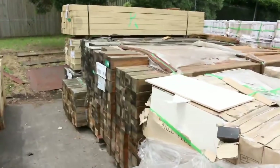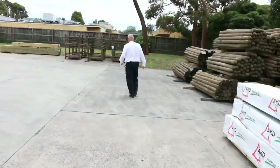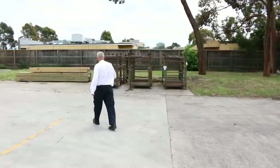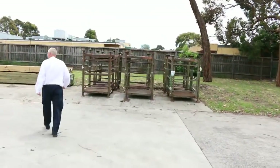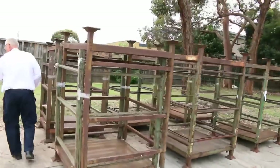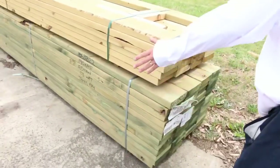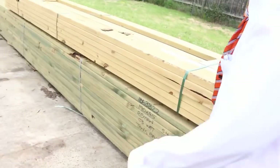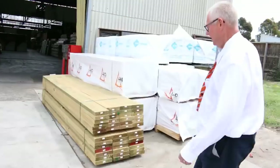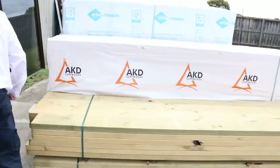Let's make our way along. We've got a dozen solid steel stillages to clear tomorrow to the highest bidder. Over here there's a nice long pack of 190 by 45, 5.4-metre treated pine, and above that another pack of 190 by 45 in the 4.2-metres. Over here is where we start tomorrow — hot lot number one right here — some nice-looking treated pine.